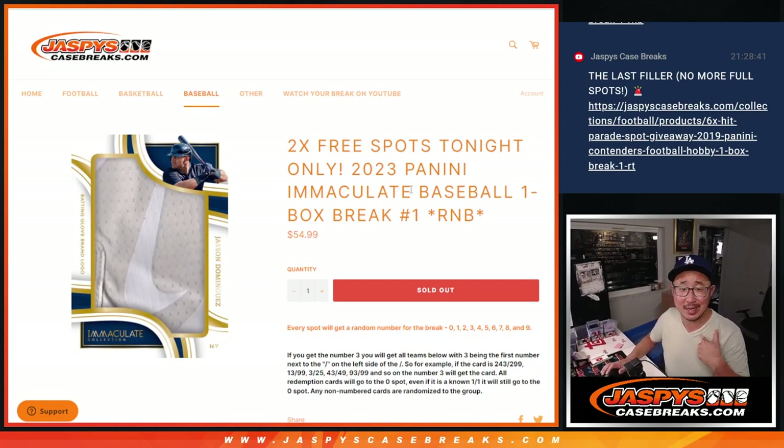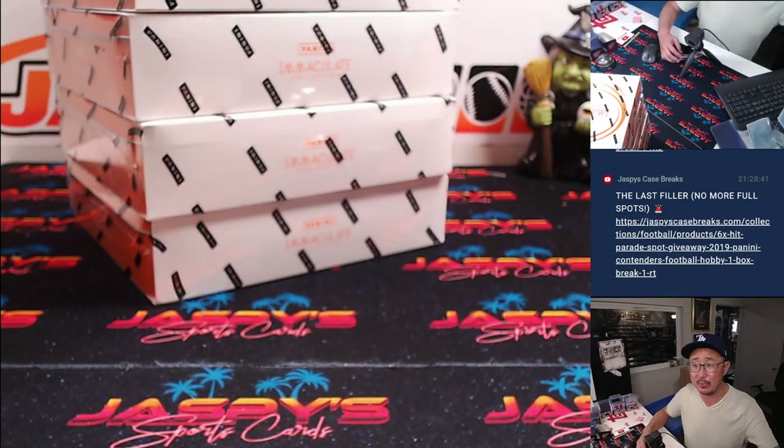Hi everybody. Joe for JazpysCaseBreaks.com, coming at you with a one-box break of 2023 Panini Immaculate Baseball.